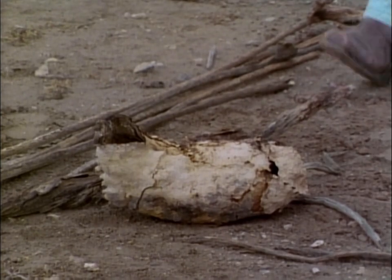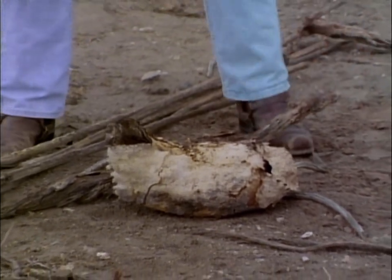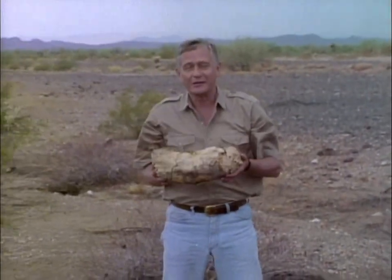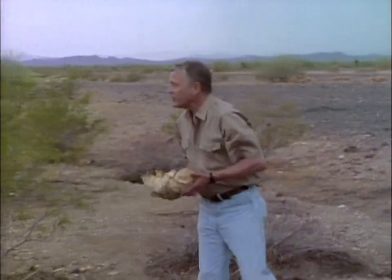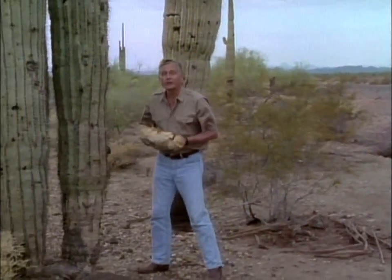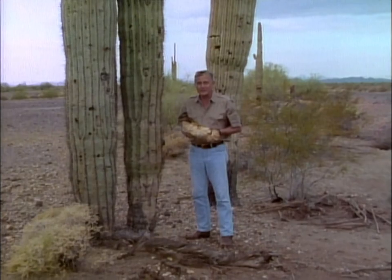Long ago, pioneers crossing the Great Sonoran Desert named this peculiar object the Apache boot because of its shape. It can only be found among stands of saguaro cactus because, in fact, it was once part of the cactus itself.